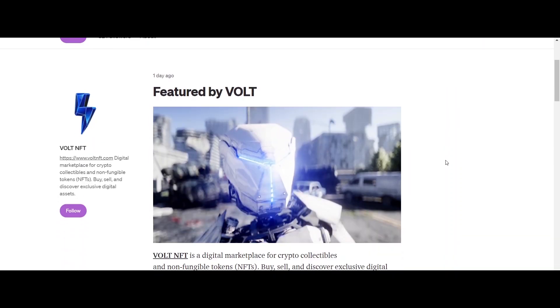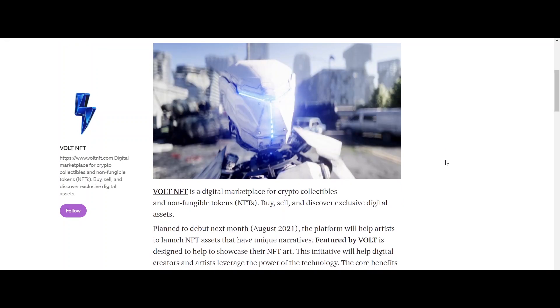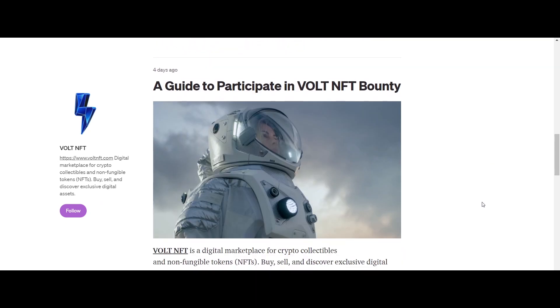Hello viewers, welcome to the video. In this video, we are going to talk about Vault NFT. Vault NFT is a digital marketplace for crypto collectibles and non-fungible tokens — buy, sell and discover exclusive digital assets.